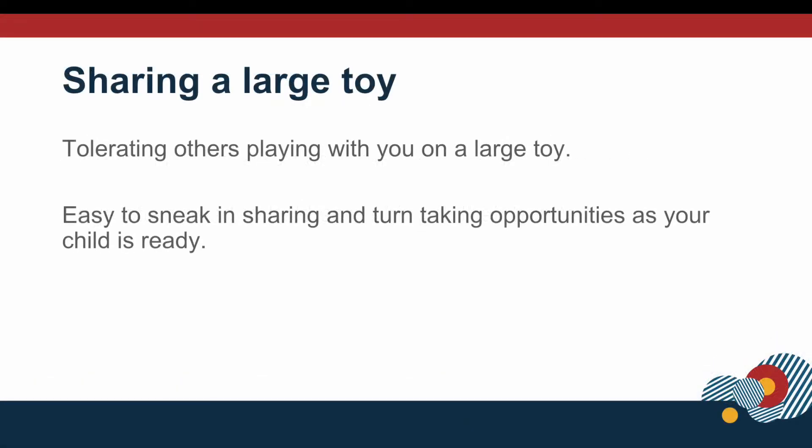Another sharing skill is tolerating others' play with a really large and fun toy. There are two videos to watch. In the first video it's our first attempt at sharing this large and fun toy — you can see that there are some times when the children are having a hard time sharing, but there are strategies that we use to help them. The adult should be the one in charge of the really fun stuff to help facilitate the interaction, and it's okay to stop and use explicit words to help the children learn how to share and navigate the game together.